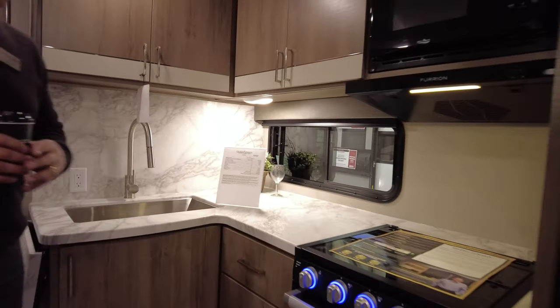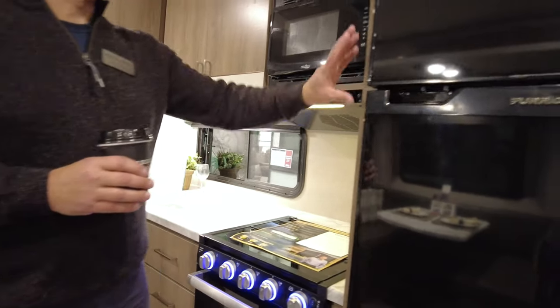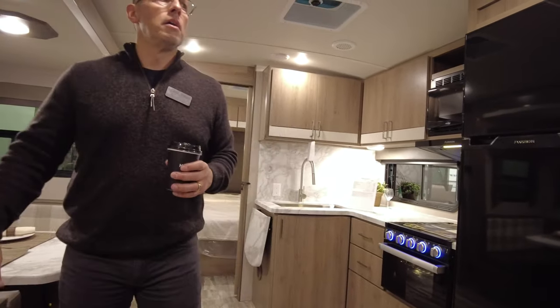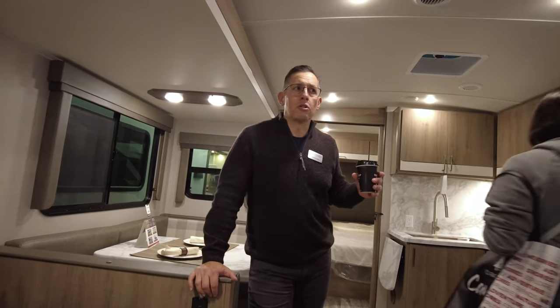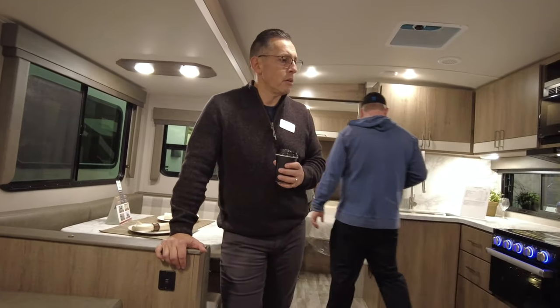Three burner stove. And one of the new things for the Imagine Series is the solar — this is a 12-volt refrigerator. All the Imagines will come with a 165-watt solar panel on the roof with a 25-amp controller, and that will run the refrigerator. Awesome.